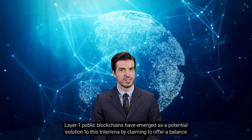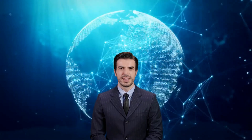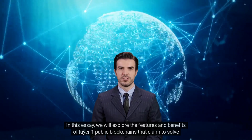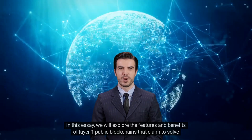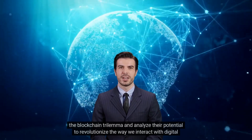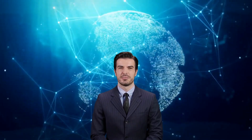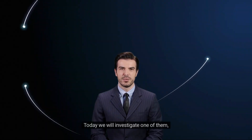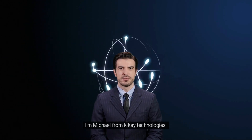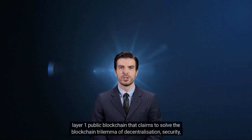Layer one public blockchains claim to offer a balance between the three key aspects of blockchain technology. In this essay, we will explore the features and benefits of layer one public blockchains that claim to solve the blockchain trilemma and analyze their potential to revolutionize the way we interact with digital assets. I'm Michael from KK Technologies — let's discover one of them.